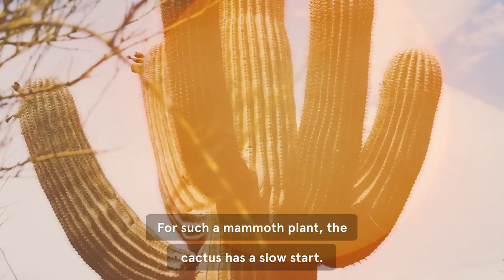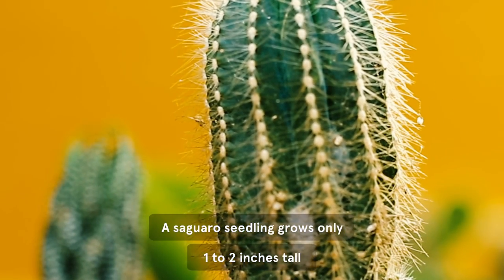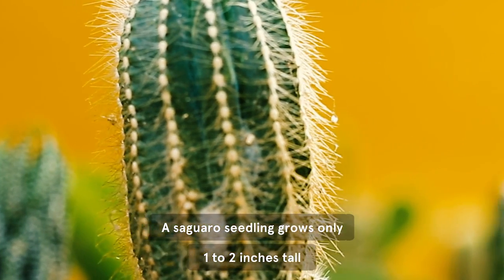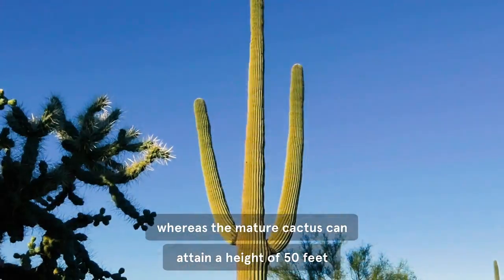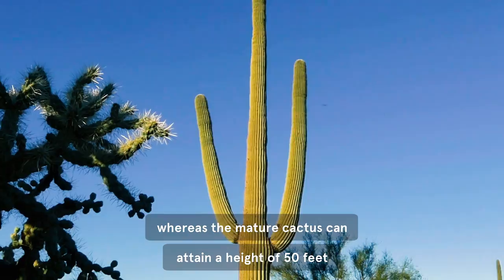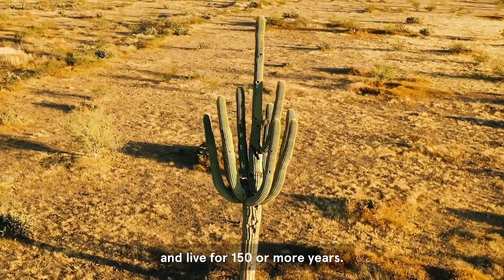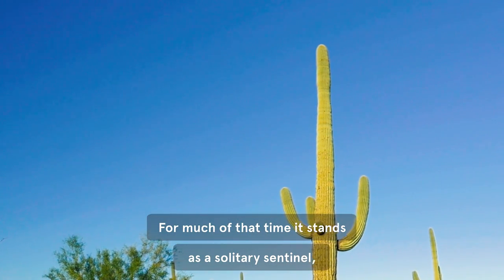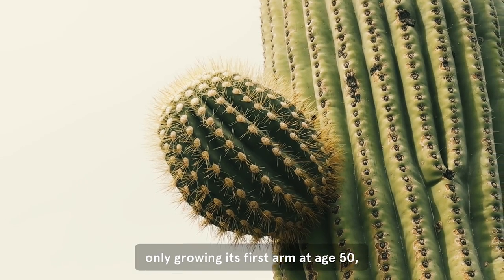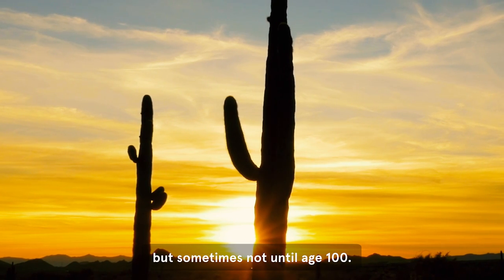For such a mammoth plant, the cactus has a slow start. A saguaro seedling grows only 1 to 2 inches tall in the first 8 years of its life, whereas the mature cactus can attain a height of 50 feet and live for 150 or more years. For much of that time it stands as a solitary sentinel, only growing its first arm at age 50, but sometimes not until age 100.